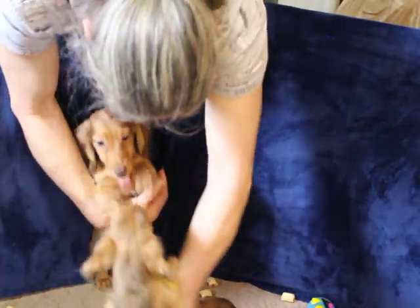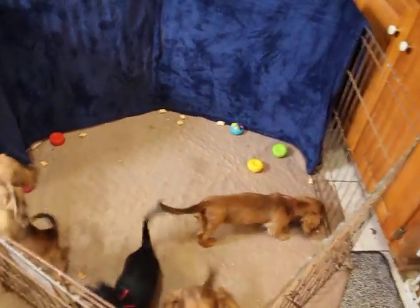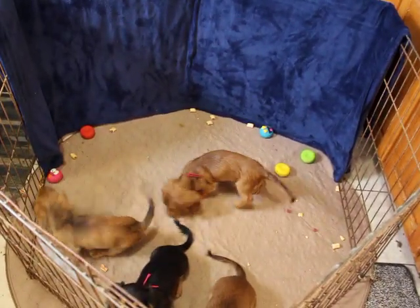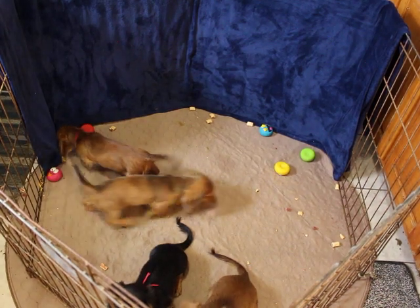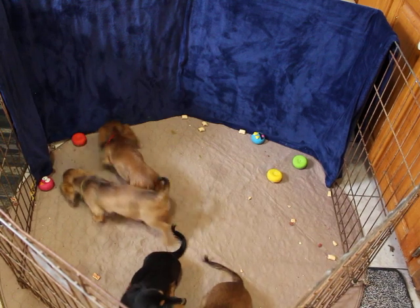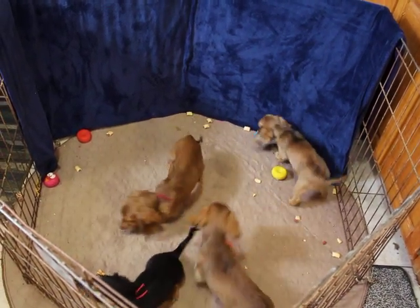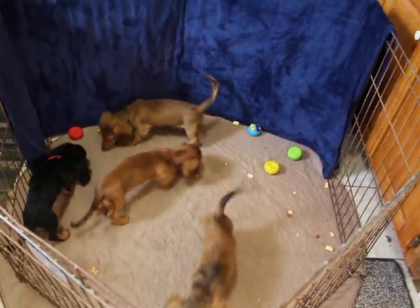This one here is your only boy; the other three are girls. It took a while to determine their colors, because they have the liver noses, which make you think they're chocolate, but then they have a red hint to their coat, so they're all chocolate-based reds. The yellow-collared girl is not chocolate-based, because she's got a black nose, so she's just a red dapple.